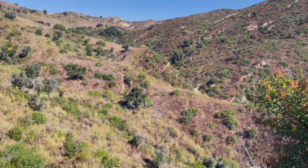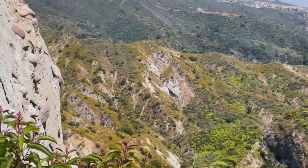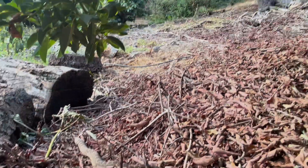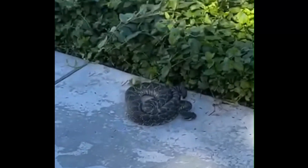They are found in a variety of habitats including chaparral, rocky hillsides, open woodlands, grasslands, agricultural areas, and suburban areas, occasionally entering backyards and buildings.